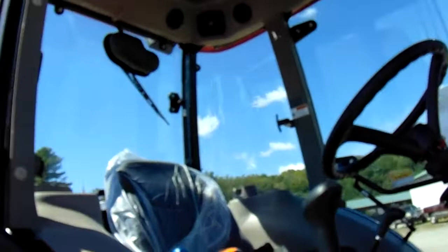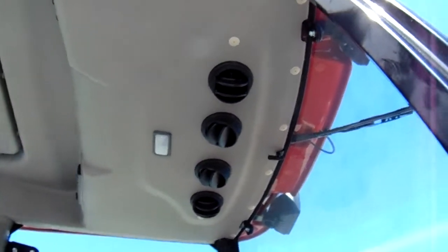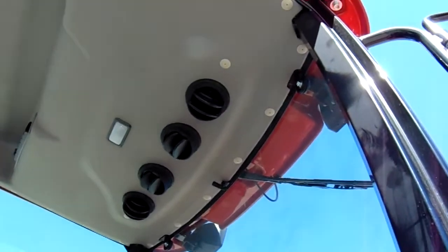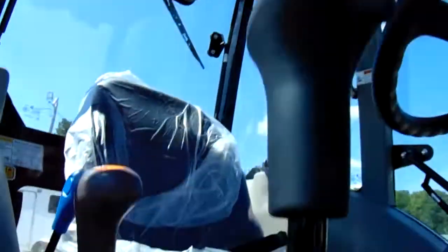Look at the inside — look at everything it has. All the AC, giving you plenty — four of them right above your head. You got a light, got an extra compartment up there. Nice seats.